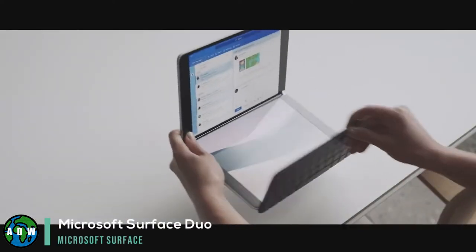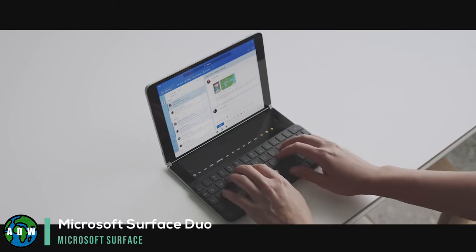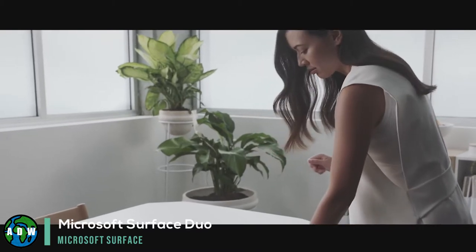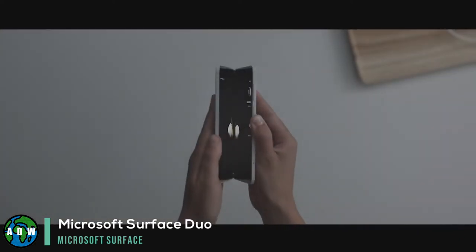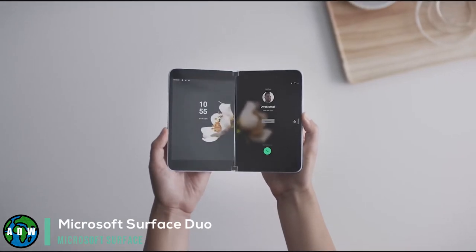Microsoft Surface Duo. The Microsoft Surface Duo may be one of Microsoft's most unusual experiments — it's a dual-screen Android phone. Microsoft is bringing the Surface Duo to market September 10th, with pre-orders already started. The $1,399 Surface Duo, powered by a modified version of Google's Android software, puts a different spin on the foldable phone trend.